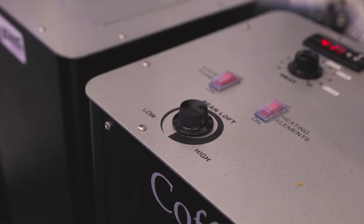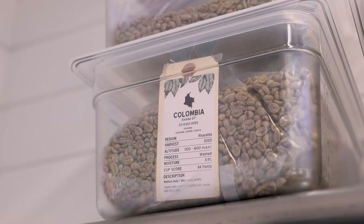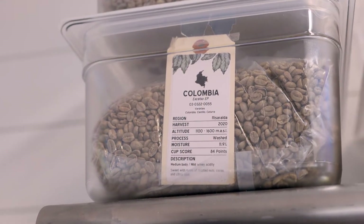We like to offer our customers some light roast coffee, some medium roast coffees, and some dark roast coffees. Everybody has a different flavor profile, things that they like. So we like to have a little bit of variety for our customers to make sure we can satisfy what they're looking for.